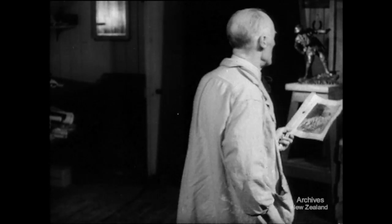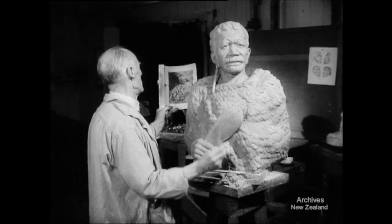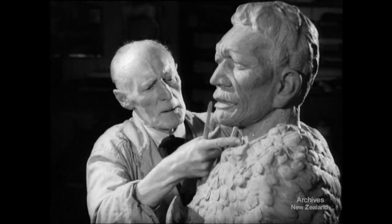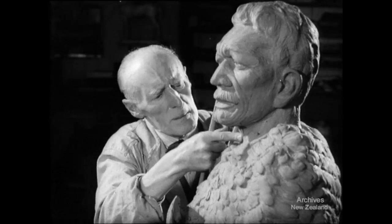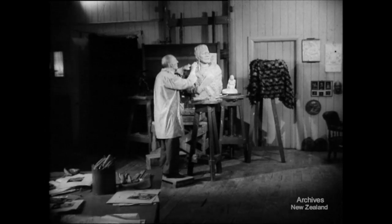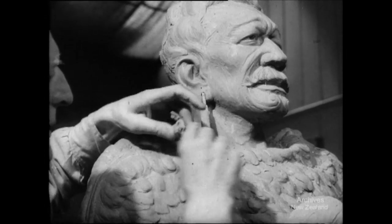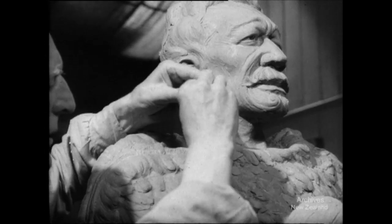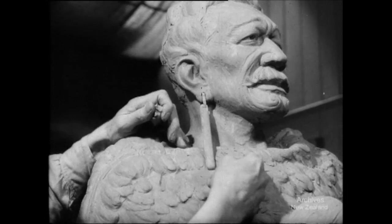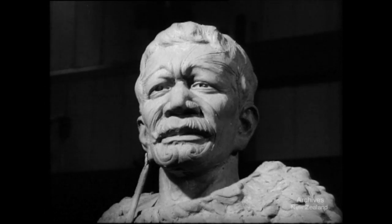The well-known sculptor Alexander Fraser taught carving and modelling at Wellington Technical College at the beginning of the century. The sculptural designs in the New Zealand Pavilion at the Wembley Exhibition were his. Amongst his works exhibited at the Royal Academy in London is the bronze bust of the Māori chief Horonuku Te Hiuhu, who gave Tongariro National Park to the nation. As his deft fingers add the finishing touches to the portrait — his last work — Alexander Fraser leaves his mark on New Zealand's artistic history.